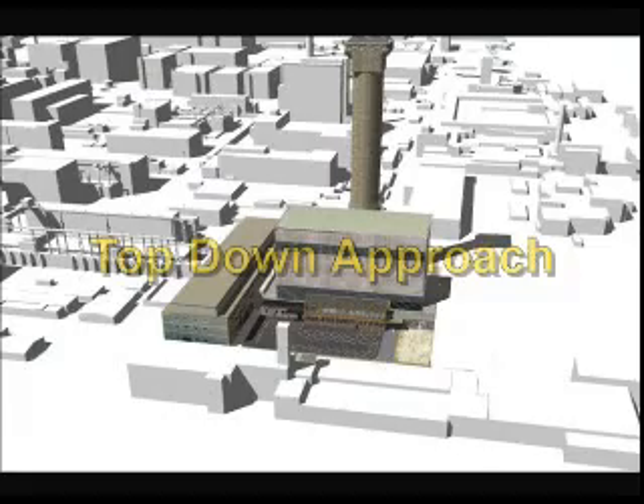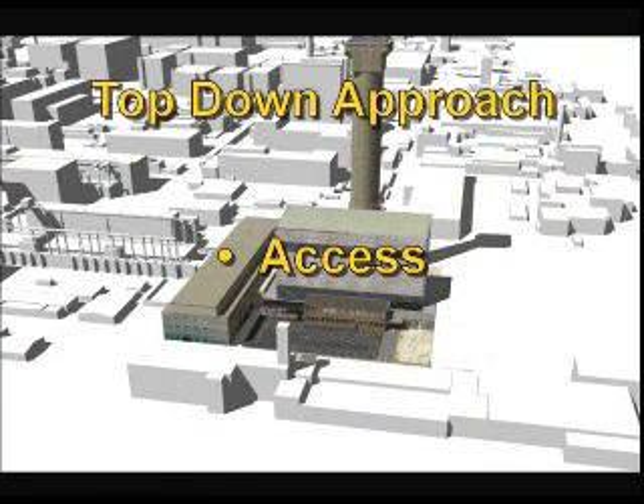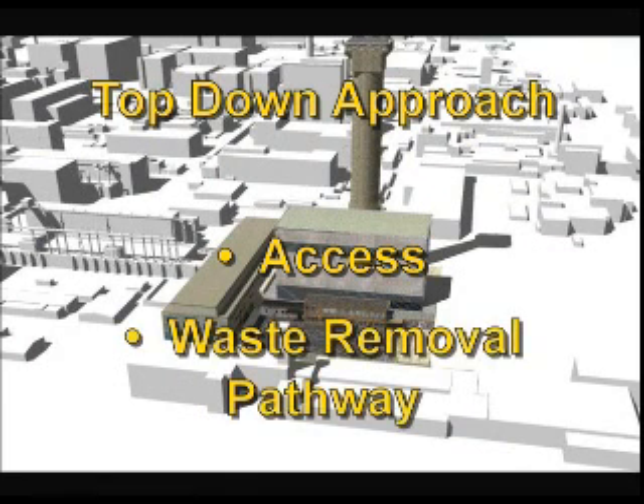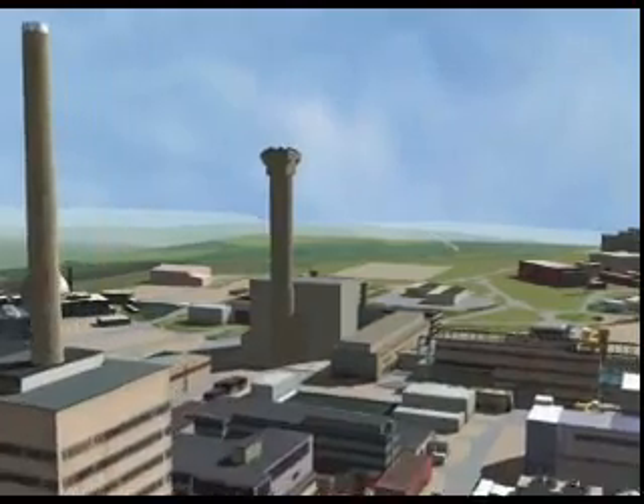This animation provides an overview of the Windscale Piles decommissioning project and illustrates an innovative top-down approach to reactor dismantling. A large opening will be created into the top of the reactor for access to internal core components and removal of waste materials. An array of long-reach, high-payload, carbon-fibre robotic arms will be used to remove materials from the reactor.